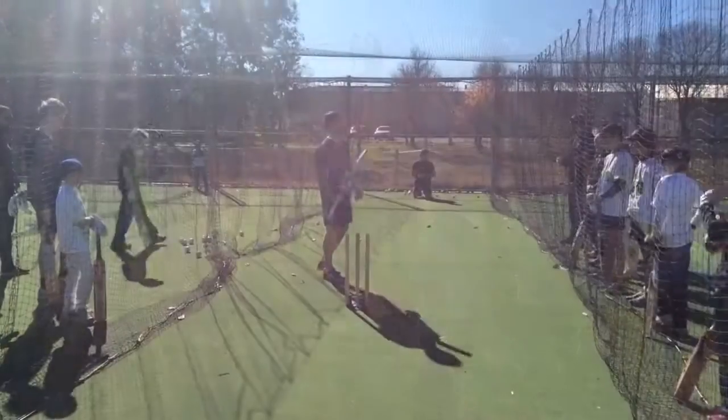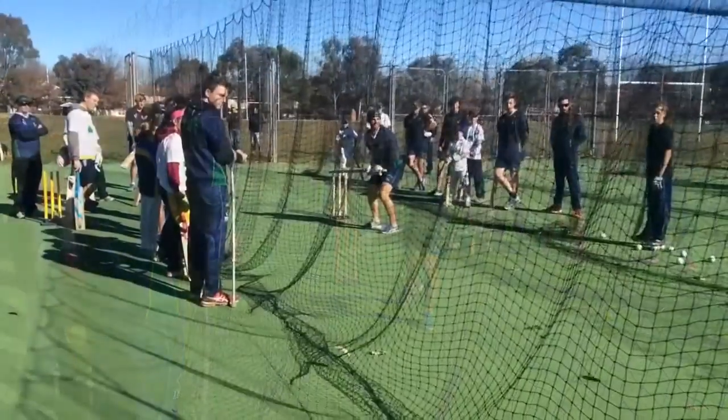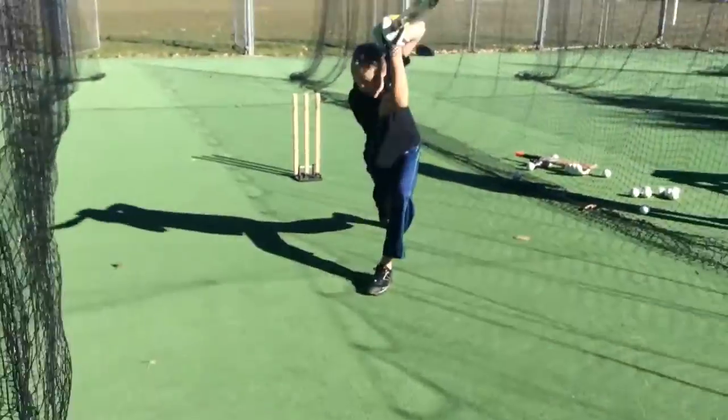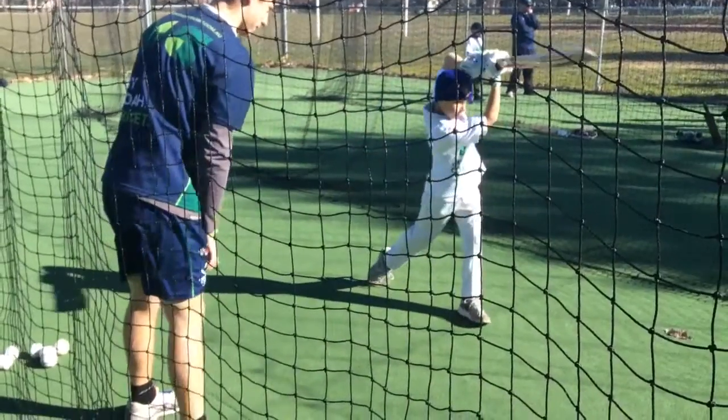Regarding technique, today we really emphasized moving our head before our foot, because the head is the most important object when it comes to batting. If you can move it into the strong position out in front of your body, it allows everything else to snap into line and it means that your hands don't have to do all the work in the shot. 90% of the work is done with your lower body translating up to your upper body, and the hands only provide the icing on the cake.